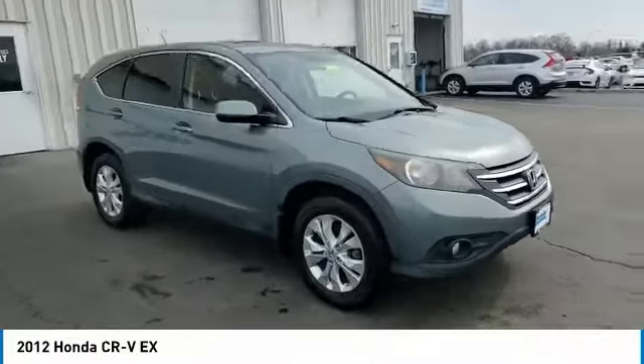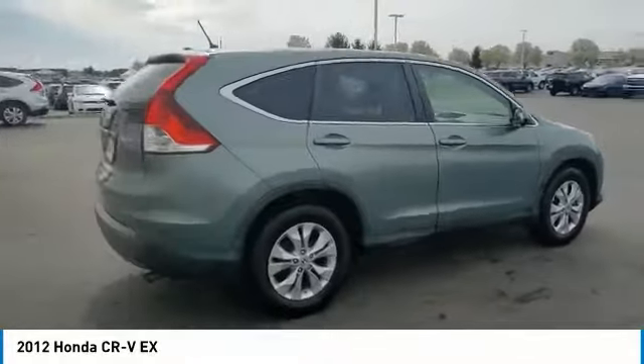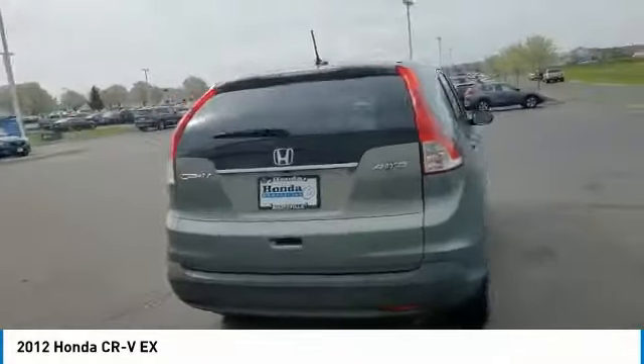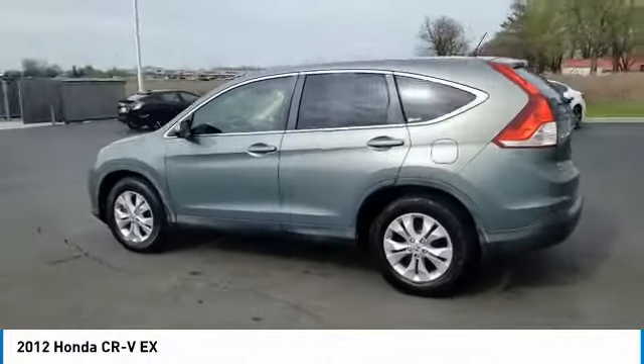Come test drive the 2012 CR-V, a top recommended vehicle because of its car-like driving manners, good value, cool technology, and comfy interior.